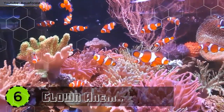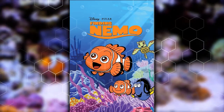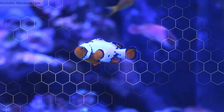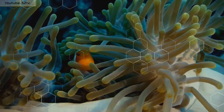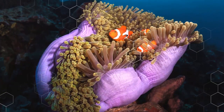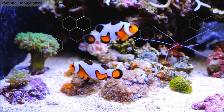Number 6: Clown Anemone Fish. Everyone has seen this cute little fish in the movies — it shot to fame after its appearance in the super hit movie Finding Nemo. The clown anemone fish, simply called clownfish, has adopted the name of Nemo as well. This beautiful little organism lives in sea anemones and is mostly found in the coral reefs of Southeast Asia and Australia.